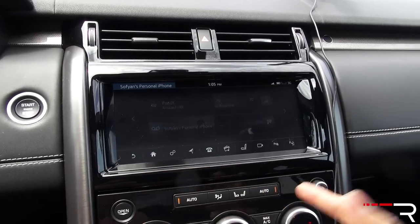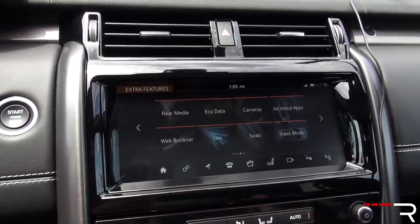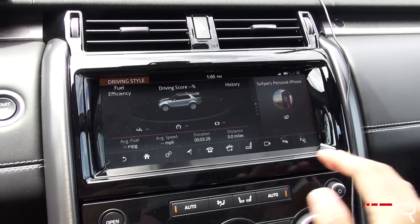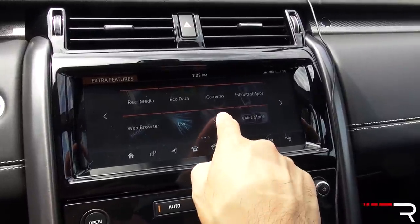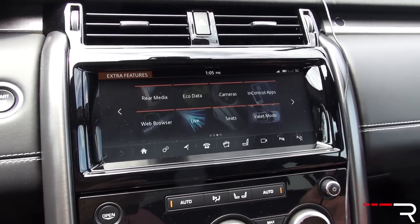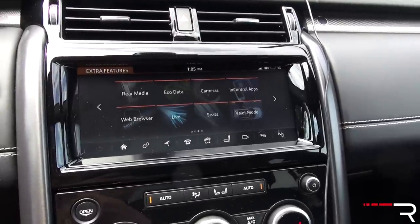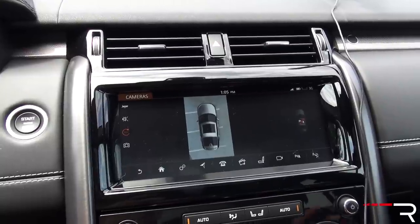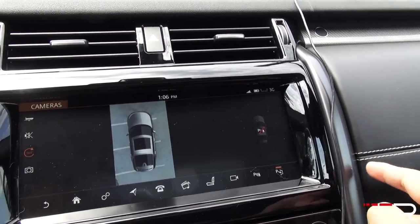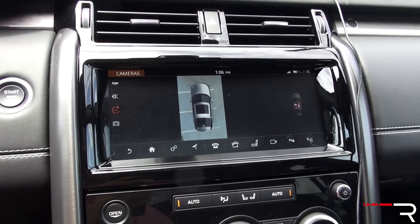Phone controls are right there. Going back to the home screen gives you four quadrants: audio, climate, navigation, and phone. Slide over and there are lots of different apps. My tester has a $2,200 rear entertainment system. There's eco data showing how efficiently you're driving. This car has 3G — a little behind the times, but it does have a wireless hotspot. There's a valet mode that locks out the system, and you can access your cameras. My tester has the 360-degree camera system and automatic parallel parking, which is really nice considering how large this vehicle is. The automatic parallel parking works pretty well and is relatively quick.